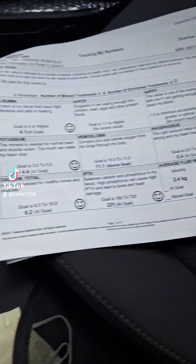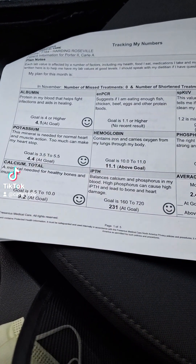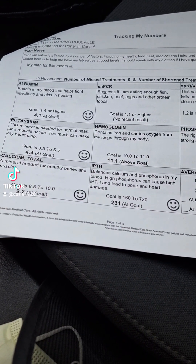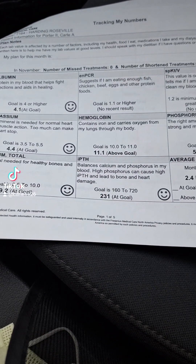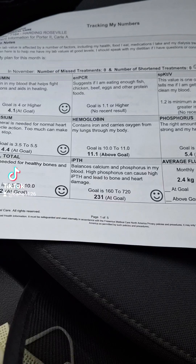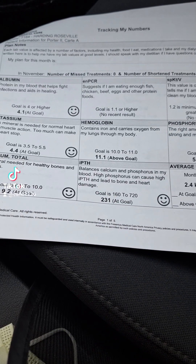So whether you are on home or you're in the center, these progress reports come every time you do your blood work. And they do the blood work monthly to make sure that you're hitting your targets and to make sure that complications don't happen as a result of your diet.